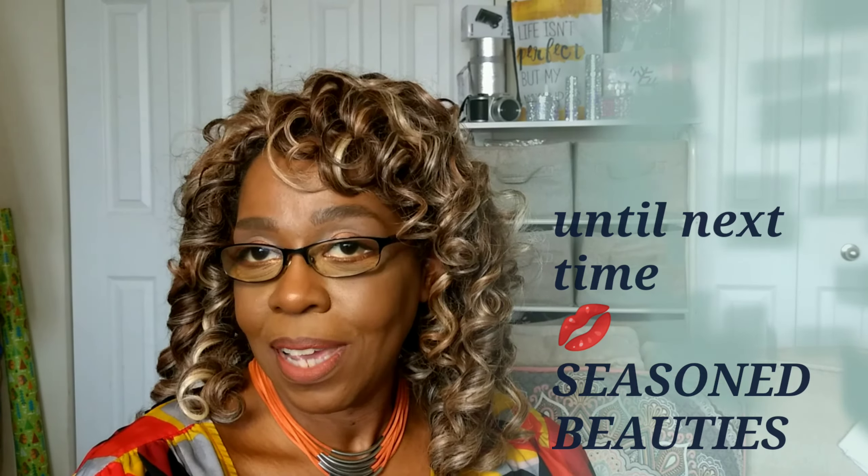I thank you so very much for spending time with me today. I try not to keep you very long. But I just want to say: regardless of the season that you are in, you will always be a seasoned beauty. Until next time.